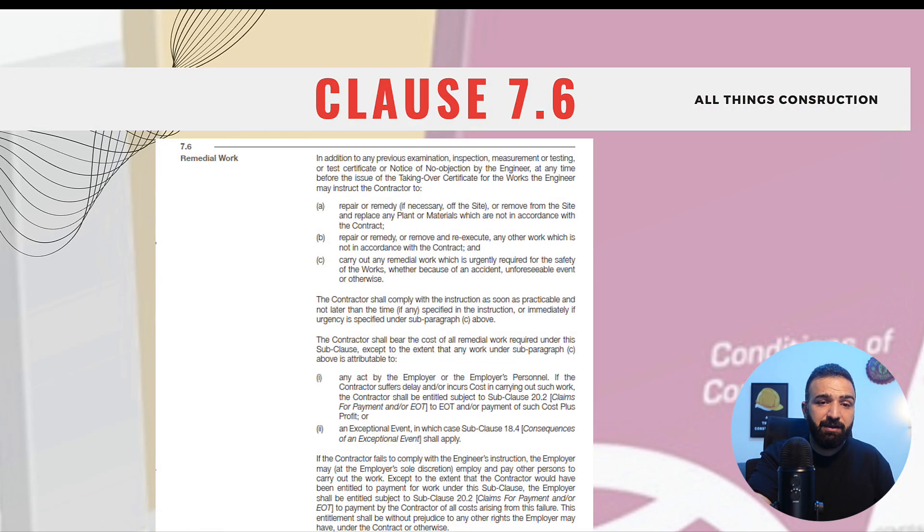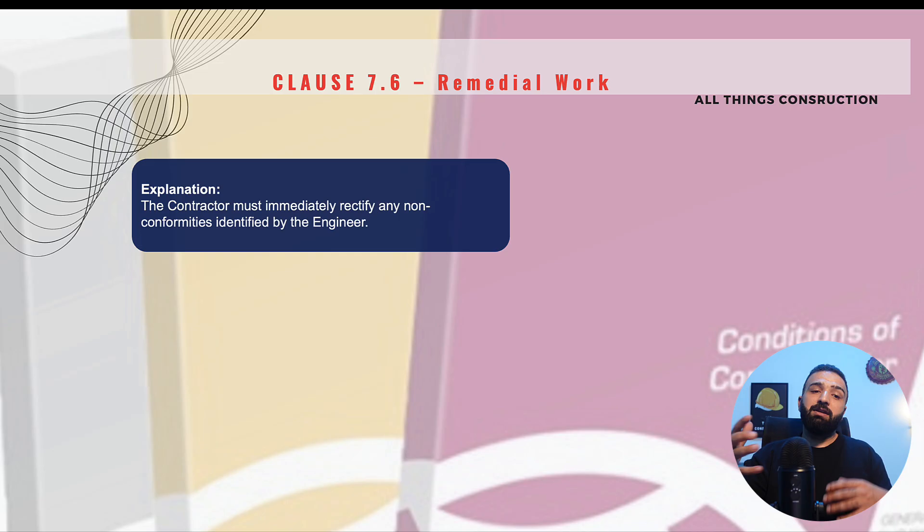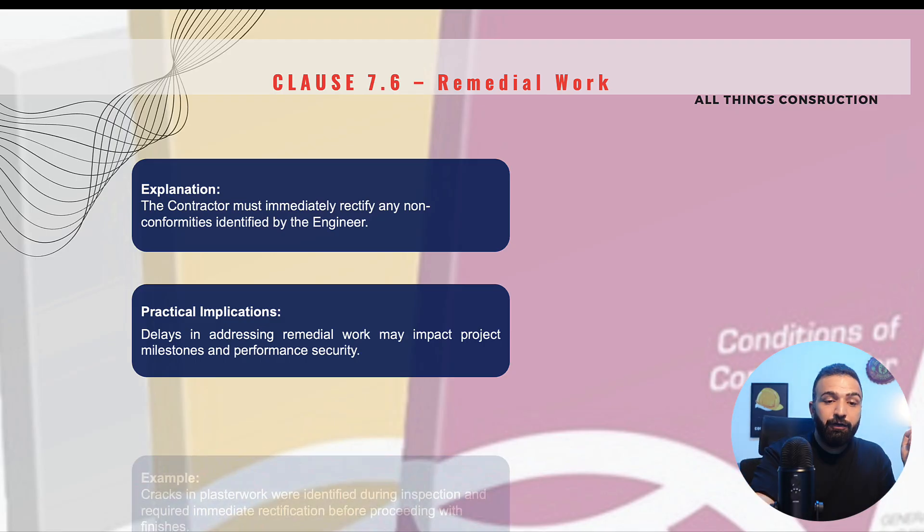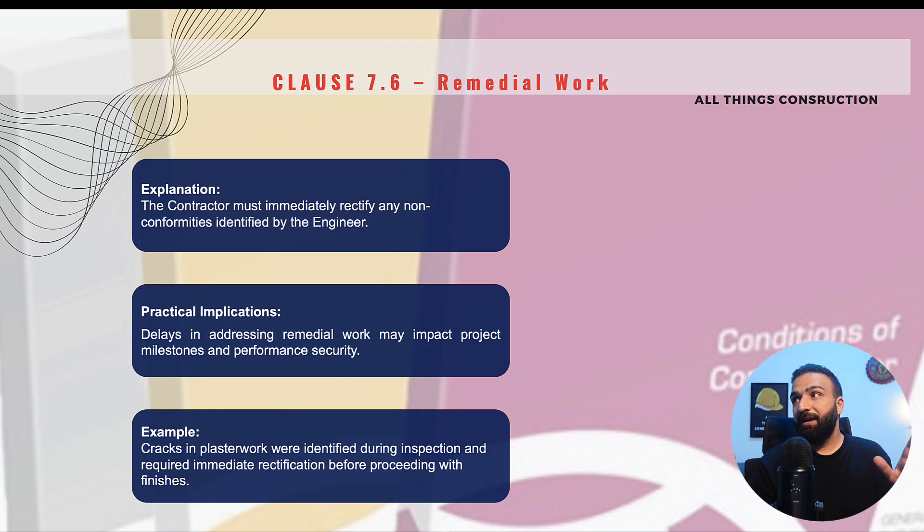Clause 7.6 is Remedial Work. The contractor is required to remedy and rectify all works identified as defective by the engineer. If we delay addressing these requests, this will delay the project and all the consequences related to that delay will be our responsibility as contractors. For example, if we have just built a wall and upon inspection the engineer finds cracks in the plaster, the engineer asks us to rectify these cracks before we proceed with painting. The rectification should be done by us as contractors as soon as practically possible.